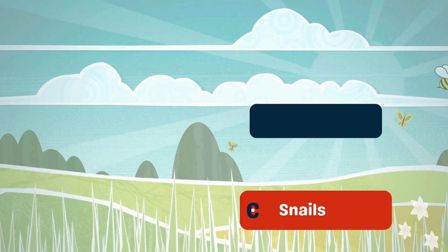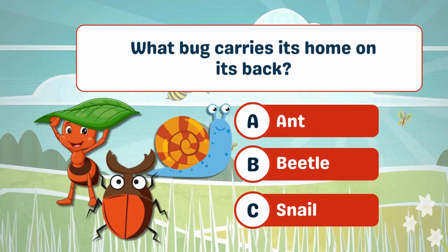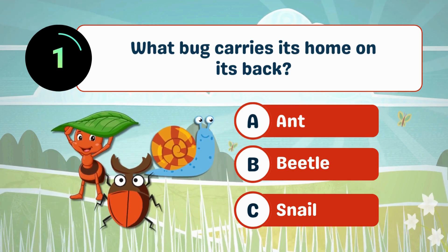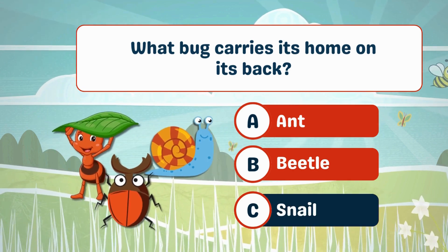What does a butterfly start as? A. Caterpillars. What bug carries its home on its back? C. Snail.